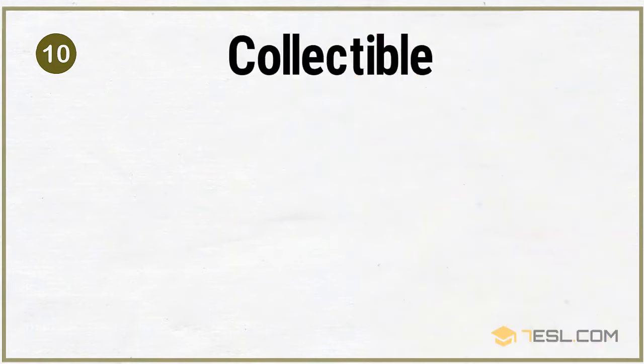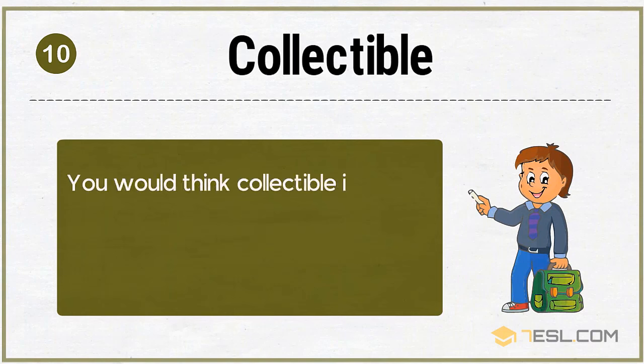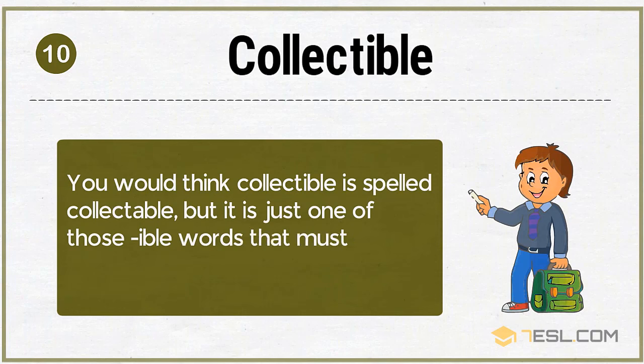10. Collectible. You would think collectible is spelled with an A — 'collectable' — but it is just one of those -ible words that must be memorized.